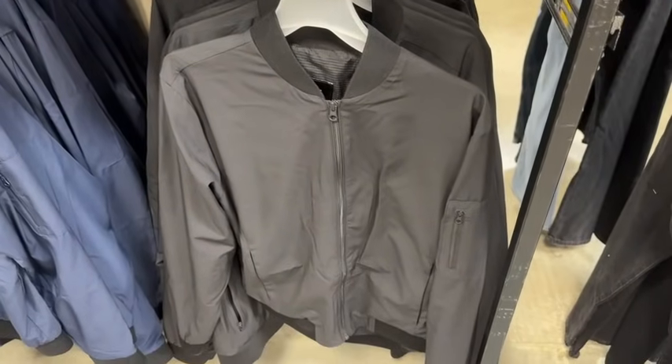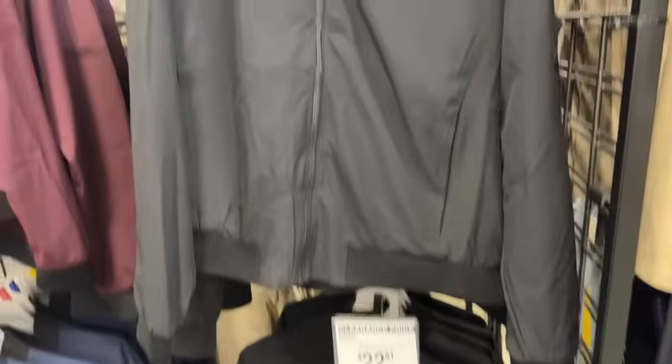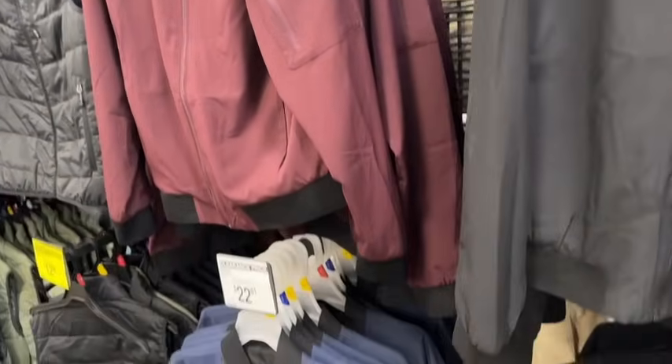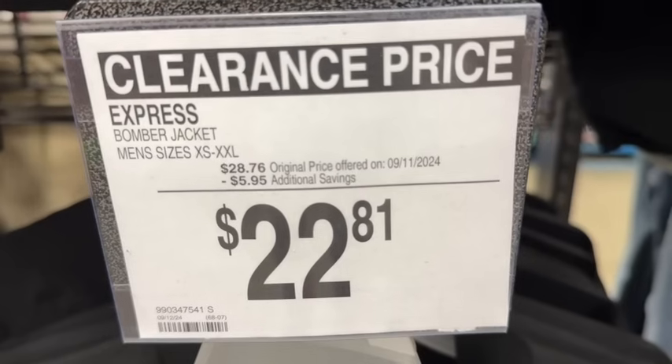Men's Express bomber jackets. These come in sizes extra small to XXL in black, maroon, and blue. $28.76, save $5.95 — $22.81.